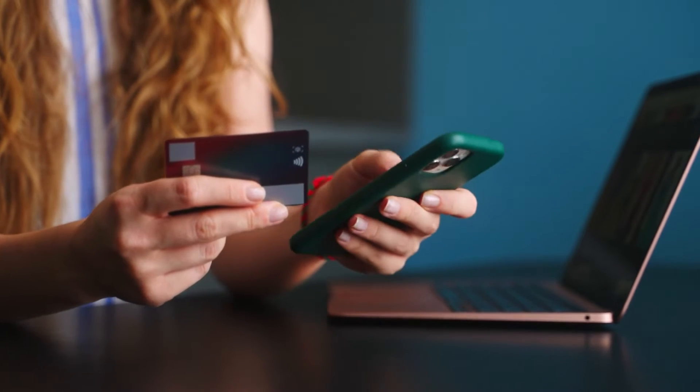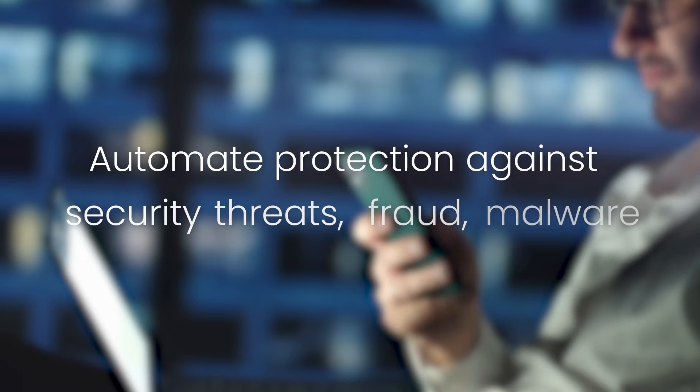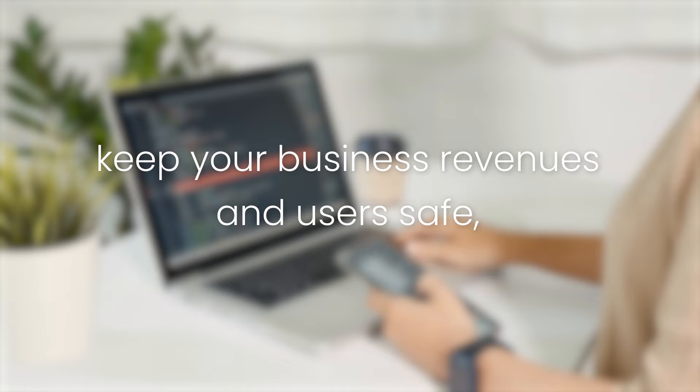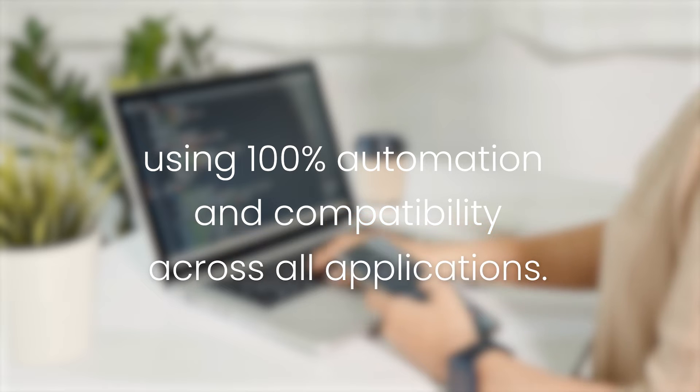With Appdome, you can protect mobile businesses and users from all kinds of attacks, including security, fraud, malware, and cheat class attacks. You can keep your business, revenues, and users safe quickly and easily using 100% automation and compatibility across all applications.